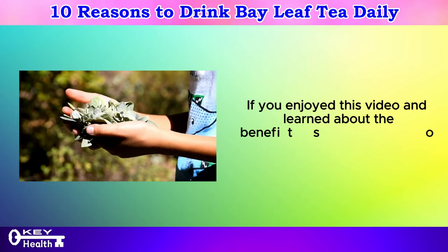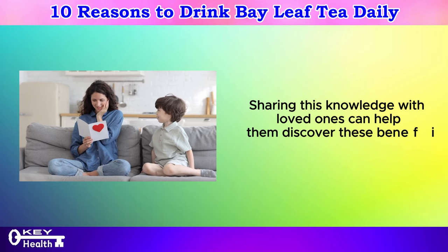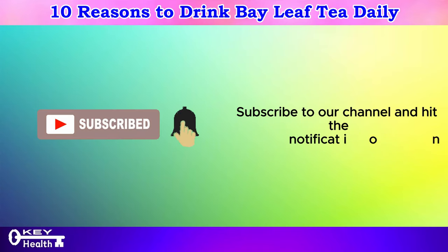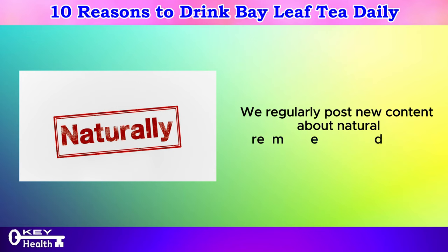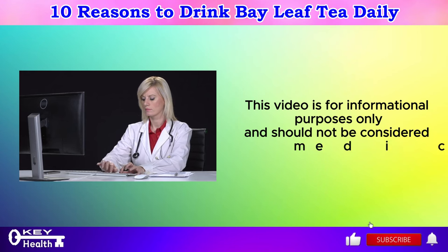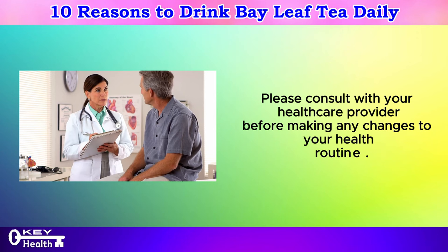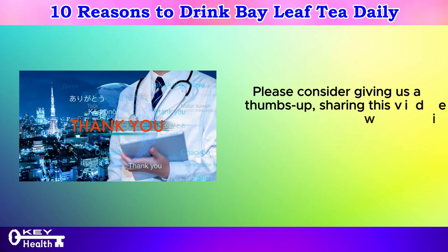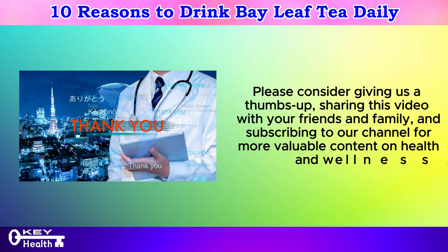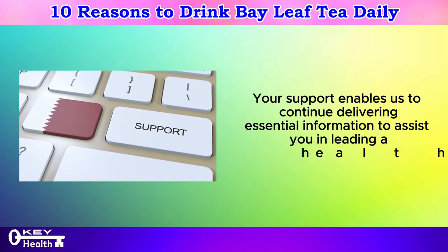If you enjoyed this video and learned about the benefits of bay leaves, give it a thumbs up. Sharing this knowledge with loved ones can help them discover these benefits too. Subscribe to our channel and hit the notification bell — we regularly post new content about natural remedies and healthy living. This video is for informational purposes only and should not be considered medical advice. Please consult with your healthcare provider before making any changes to your health routine.